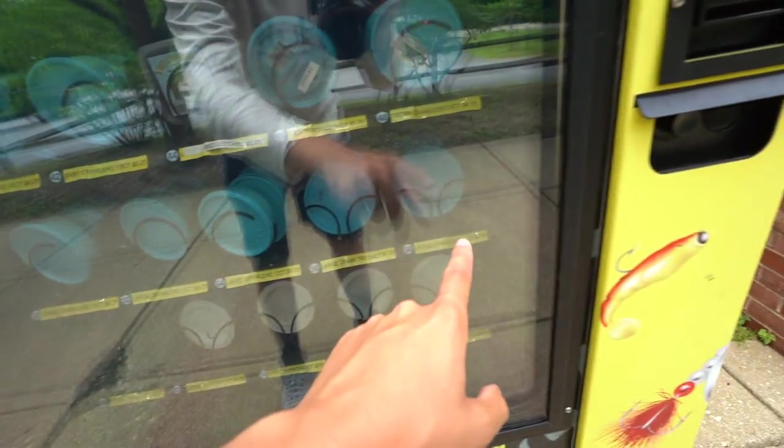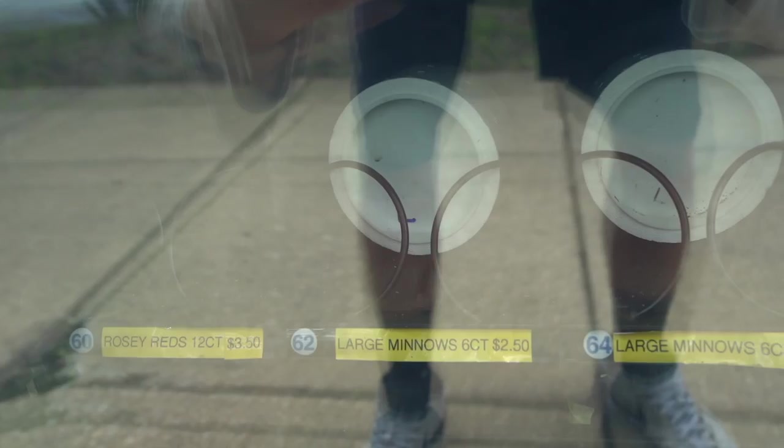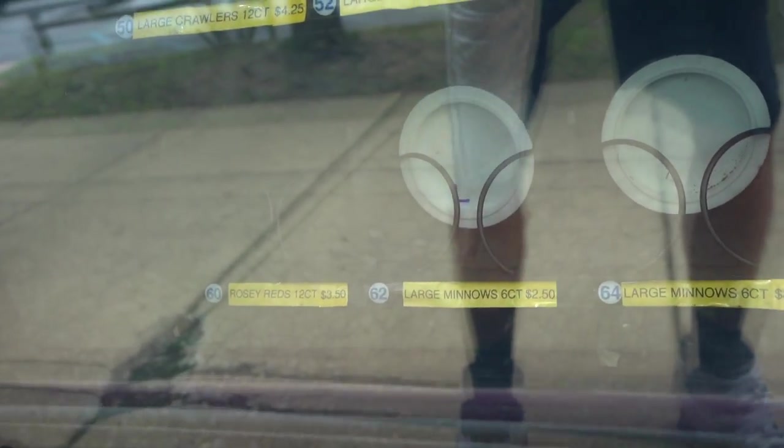There's a whole row of large crawlers, and - are those live minnows? Large minnow, medium minnow. As I said, we are at a state park here in Delaware. There's a big body of water over there, and we're going to be putting our fishing today in the hands of this machine.